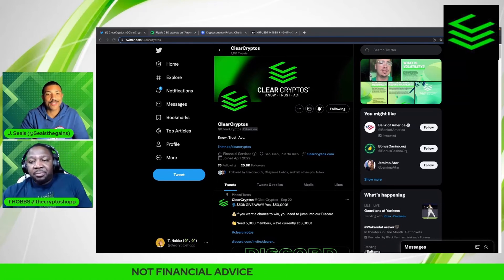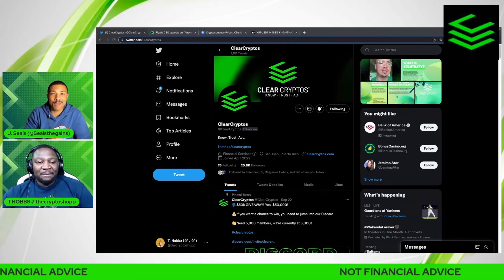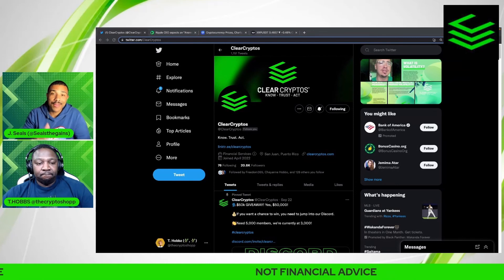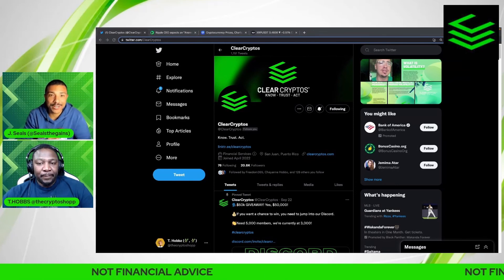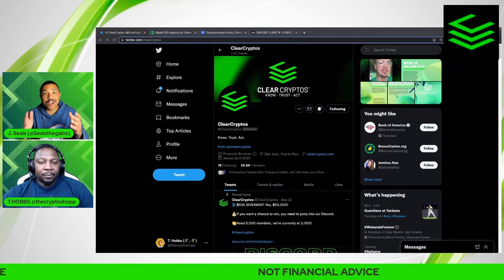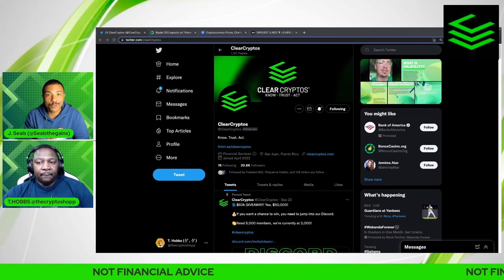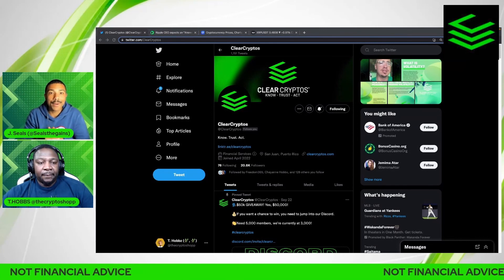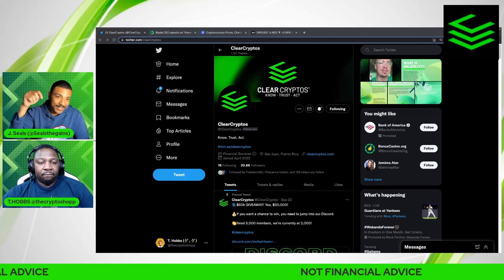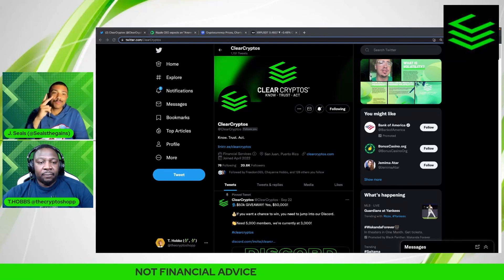You have found the right channel if you're trying to stay up to date. But that's all we got for this one — thank you so much for watching. Make sure you subscribe because you don't just get to see our faces, but other amazing content creators keeping you up to date on all the news and education in the space. My name is Jay Seals, and he's T-Hobs from the Crypto Shop — we'll catch you on the next one. Peace.